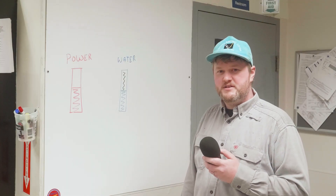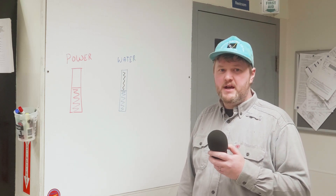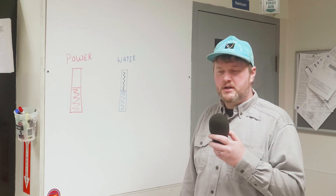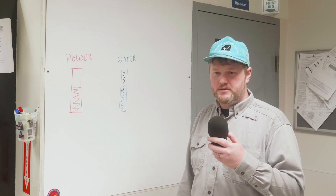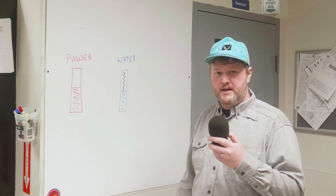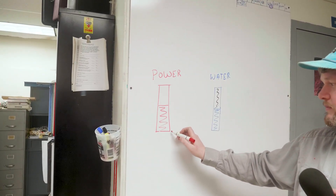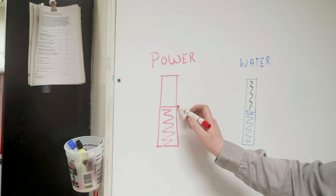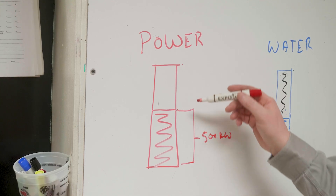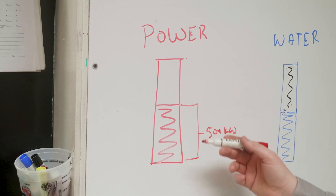Let's talk about spinning reserve. Spinning reserve is extra generation capacity that we have to maintain at all times on CEC's electrical grid to compensate for power fluctuations — like when you turn your lights on and off, or a large load starts at one of our canneries. If we take this as a representation of CEC's load, system load is 500 kilowatts, and we always need to maintain an extra 500 kilowatts available to accommodate for those fluctuations in power.